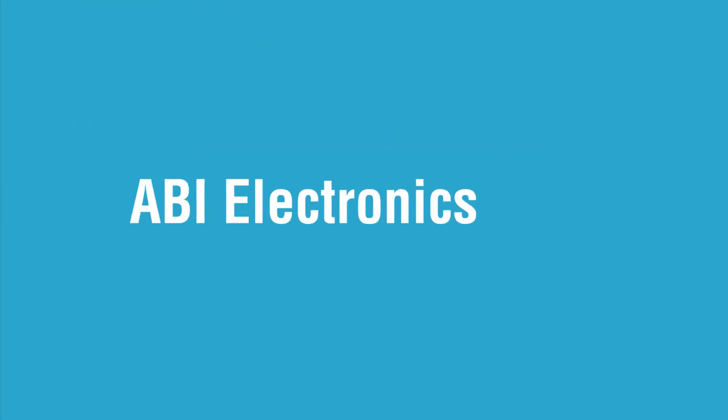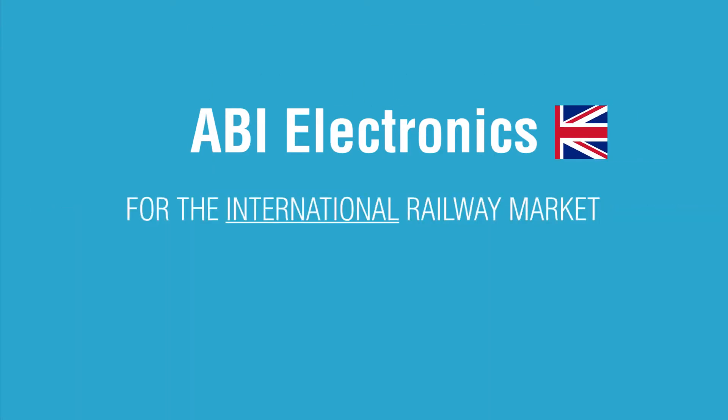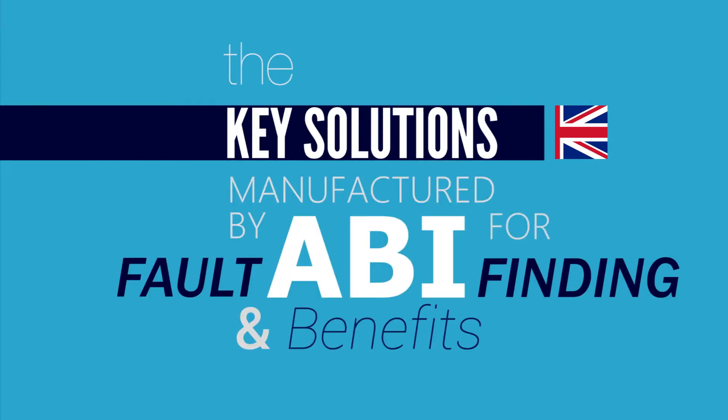Since 1983, ABI Electronics has been a leading supplier of electronic diagnostic equipment for the international rail market. In this video, we will review the key solutions manufactured by ABI in the UK for fault finding, as well as their benefits.